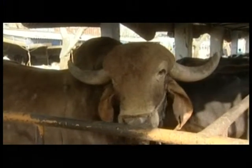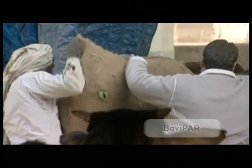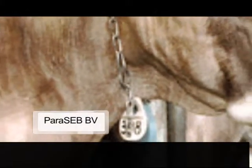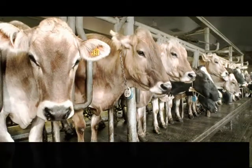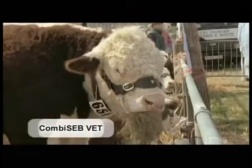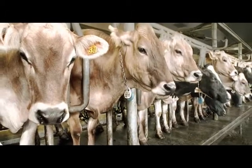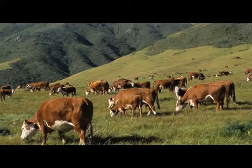For large animals, BoviSeb stimulates enhanced milk production in cattle, while Bovipa improves the nutritive value and efficiency of bovine feed. Paraseb BV, a broad spectrum dewormer, is effective against internal parasites, and Combi Seb VET is a health rejuvenator containing enzymes, probiotics and vitamins for large ruminating animals.